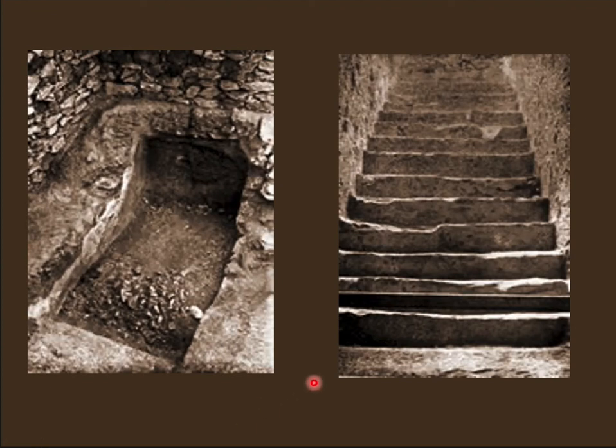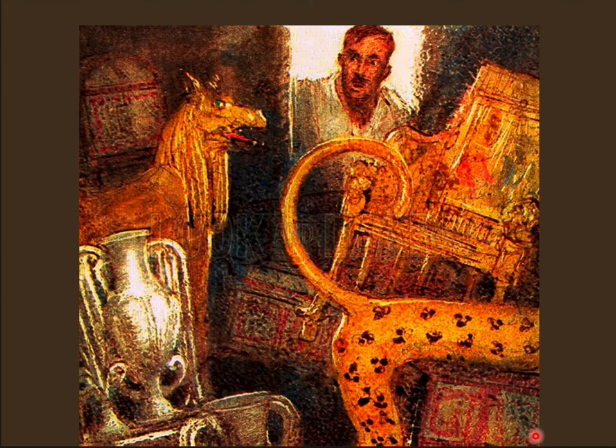You saw what an amazing discovery that was - the tomb was nearly intact. It looks like there were robbers soon after Tut was buried, but they were stopped and scared off and the tomb was resealed. As we're going to see when we look at the treasures, it was a remarkable find, especially because Tutankhamun died when he was only 18 and didn't accomplish very much in his life, and that actually explains some of the tomb as well.